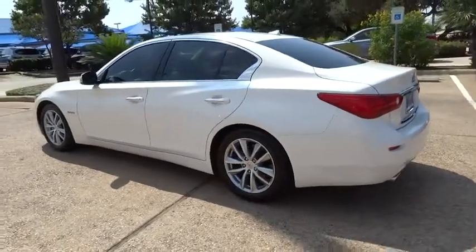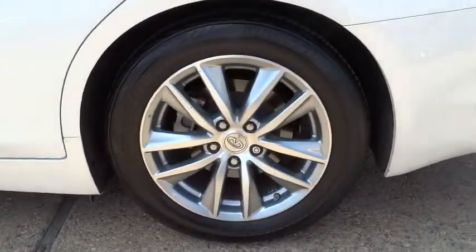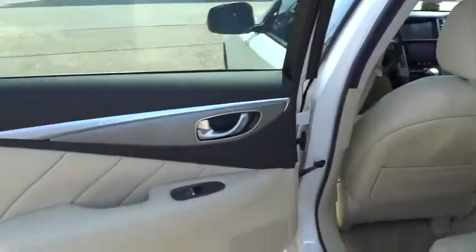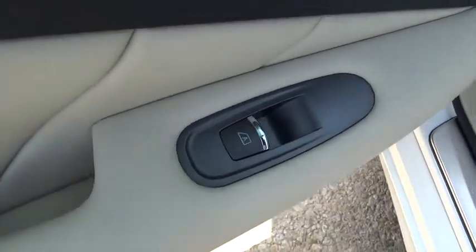Here are some of this vehicle's great options: stability control, traction control, keyless entry, steering wheel audio controls, power passenger seat, anti-lock braking system, backup camera, Bluetooth, leather-wrapped steering wheel, moonroof, and adjustable steering wheel.